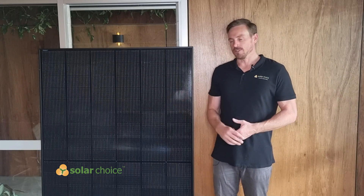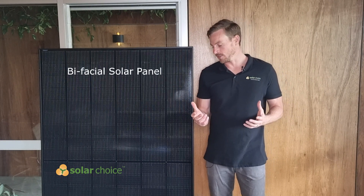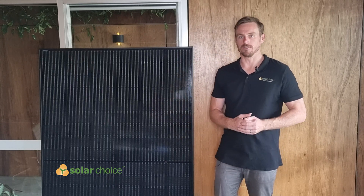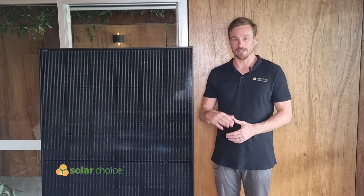So let's look at this particular solar panel. It's a bifacial panel, which means that it absorbs light from the front and also from the underside of the panel. So if you're looking to install the solar panel on tilt frames,